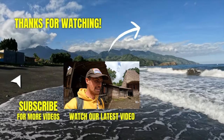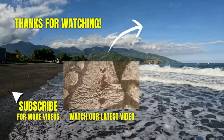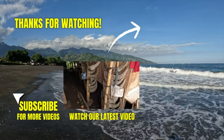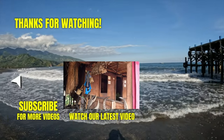They sacrifice animals here — when people die and are taken to heaven, they kill animals like water buffaloes to take the souls to heaven. I was watching a video of it before.